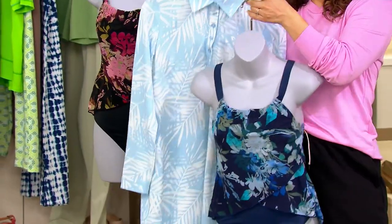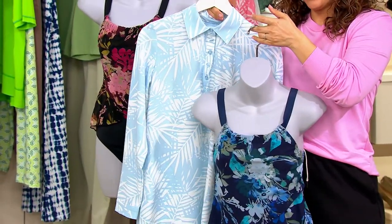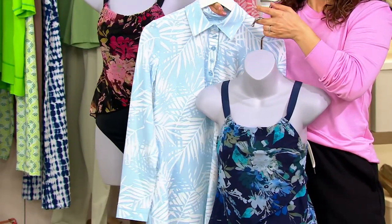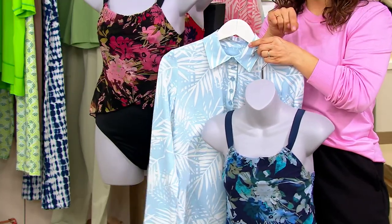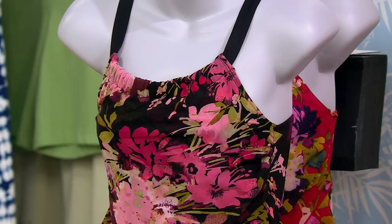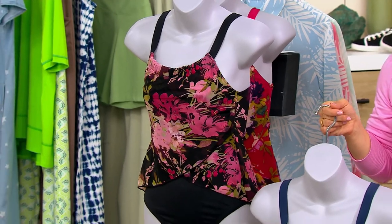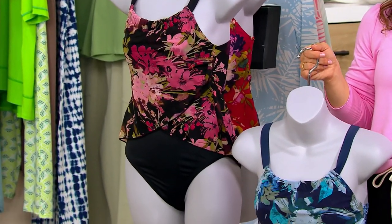Look at it with the swim cover-up — this is coming up. It's a quick-dry cover-up. Here's your resort ready. Throw in the floppy hat and a sandal, and you've got a gorgeous look. Now, when you go to dinner on the cruise, because your swimsuit was only $29.98, if you want to upgrade your dinner, you can. Your swimsuit was $30, so why not? It's A472-289.